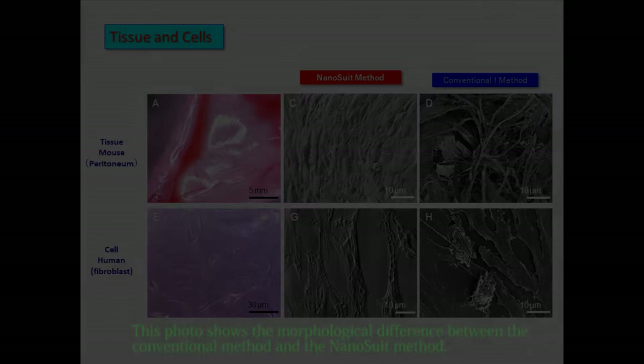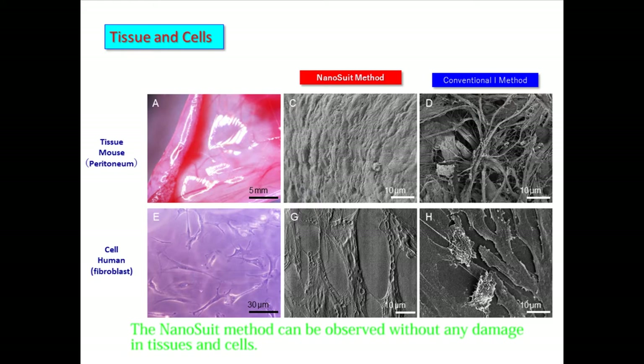The nanosuit method can also be applied to the observation of tissues and cultured cells. This photo shows the morphological difference between the conventional method and the nanosuit method — tissues and cells can be observed without damage. Considering medical applications, we have made it possible to observe liquid biopsy and changes in the shape of infected cells. The cells can be observed while wet — this is stomach cancer tissue, which can be observed immediately. The nanosuit method can add conductivity to the sample, so elemental analysis using EDS is also possible on various tissues and cells in wet condition. It can also be used for virus identification and quantification, and exosomes can also be observed.